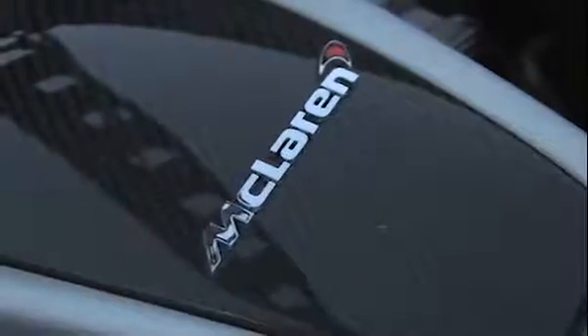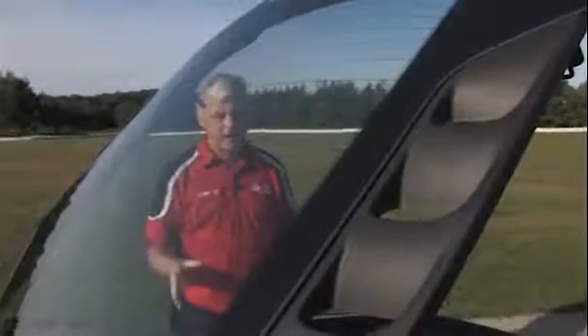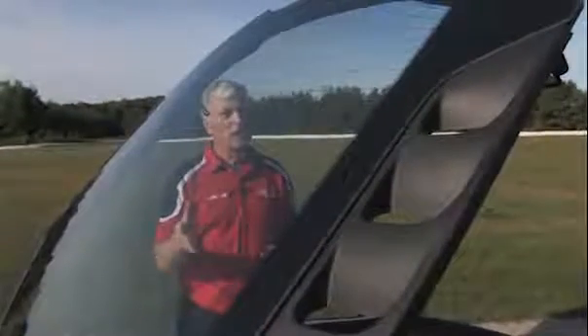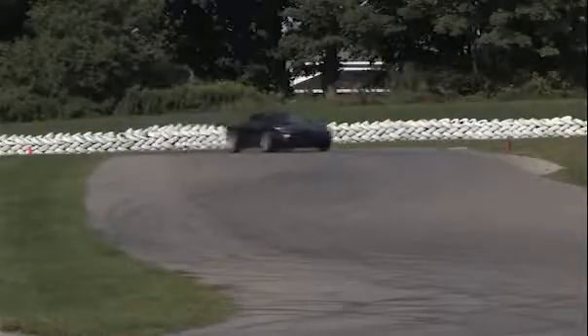The McLaren comes with a twin-turbo V8, mid-ship mounted for ideal handling, and it's designed and engineered by McLaren to their specification. It comes with 596 horsepower. The 2013s are going to be getting 616 horsepower. However, McLaren is not going to upgrade all the 2012s to that 616 horsepower rating too.